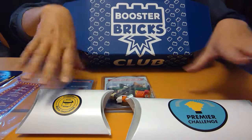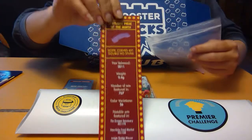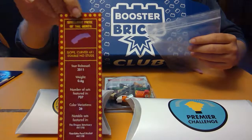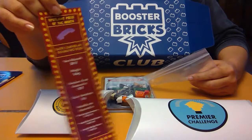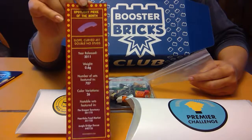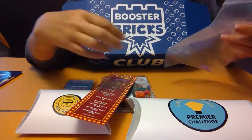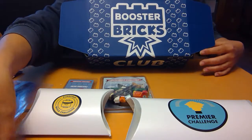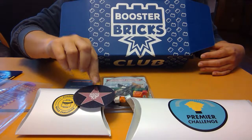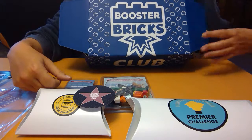Aside from these challenge packs, they also every month have a spotlight piece of the month. There's a challenge to build something related to this theme that uses the spotlight piece and up to 15 pieces of your own collection. So that's what's in this box — I guess I better get to building. I'll see you guys later!